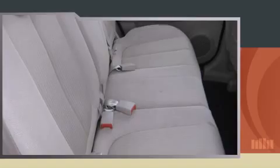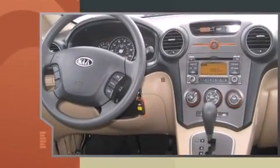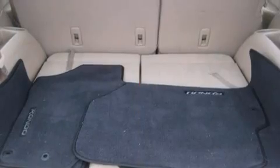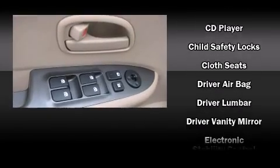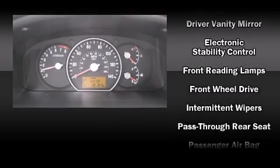dynamic stability control supplements the drivetrain. Kia prioritized practicality, efficiency, and style by including front and rear reading lights, a tachometer, and remote keyless entry. Storage solutions are integrated throughout the interior, demonstrating thoughtful attention to detail.